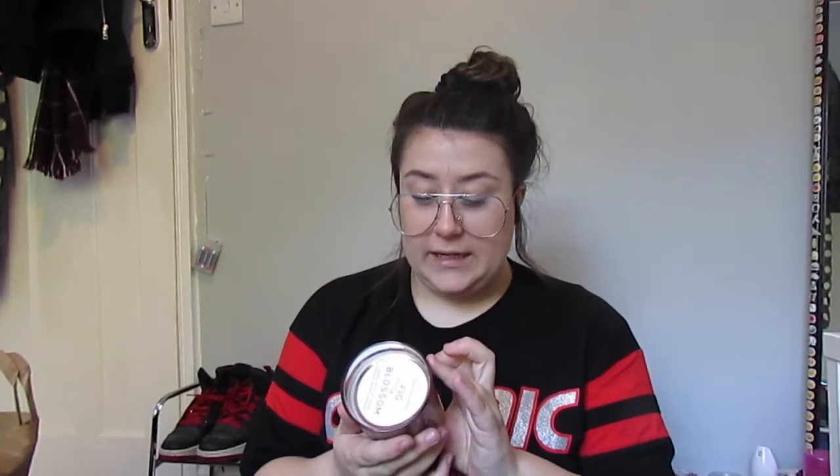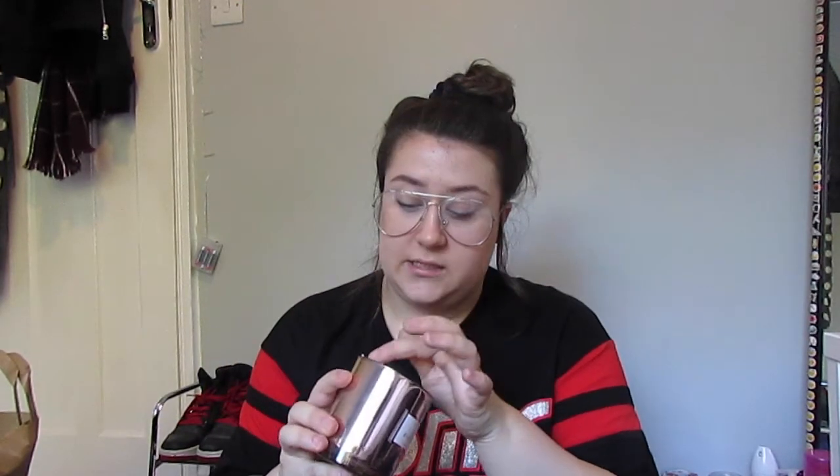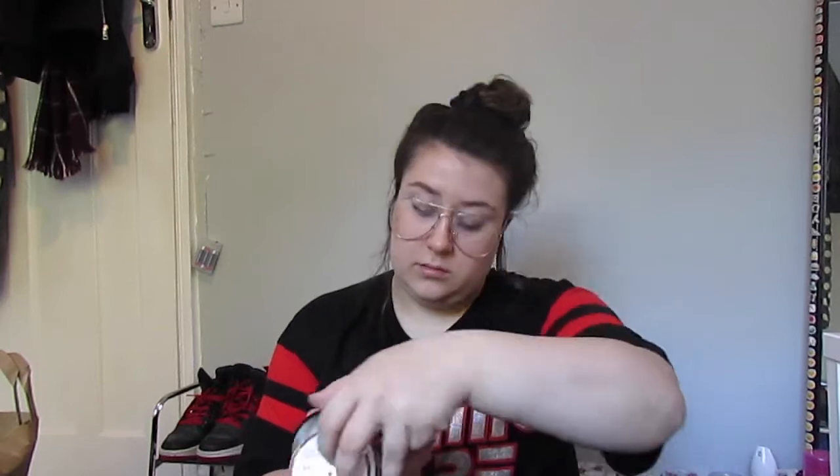I also bought myself a candle in a really pretty rose gold colour. Since my room theme is gold and white, this fits nicely. It's in fig blossom scent and burns up to 45 hours, which is great. It was £3 and it smells so good — very floral but not too strong. It's a really nice autumn scent.